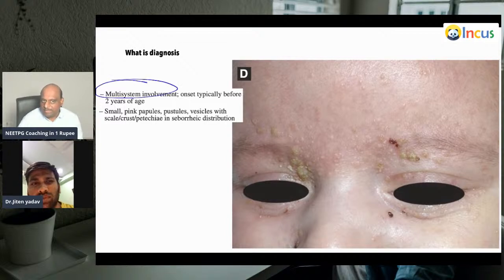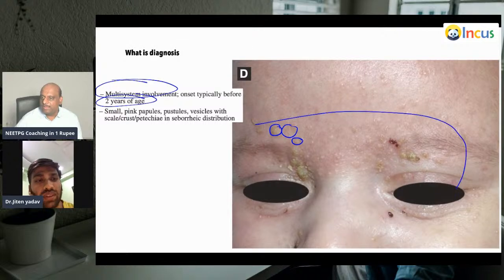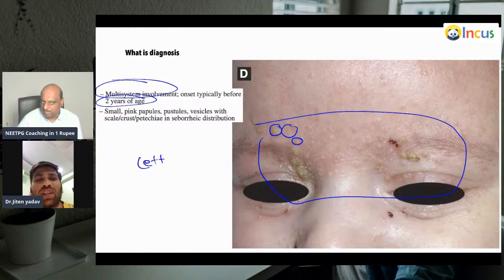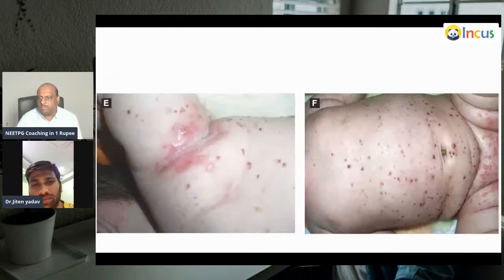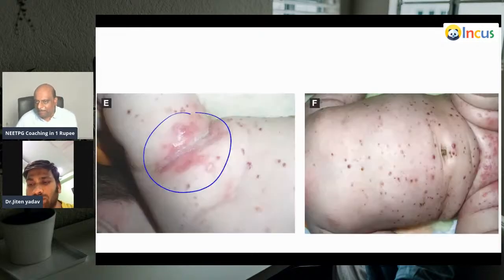What is this variant of LCH with multi-system involvement, onset before two years, with small pink pustules, papules, and vesicles in a seborrheic distribution? This is Letterer-Siwe disease — generally presenting before two years of age. It is a multi-system disorder — these are the classical lesions: small pink papules, pustules, vesicles in a seborrheic distribution.